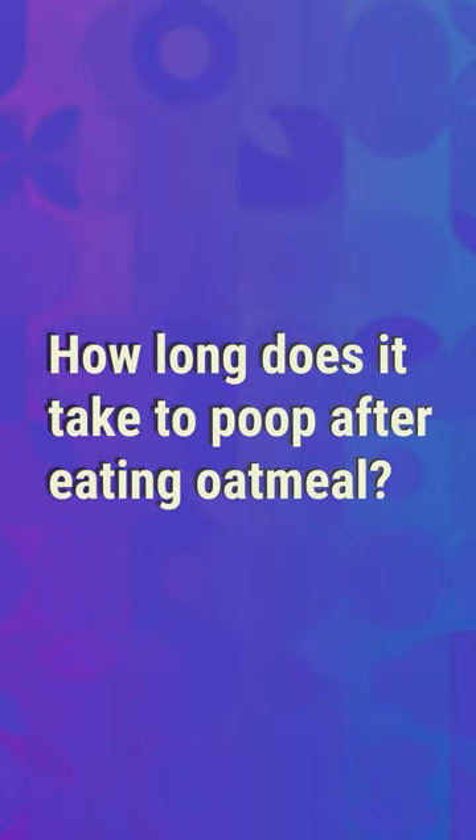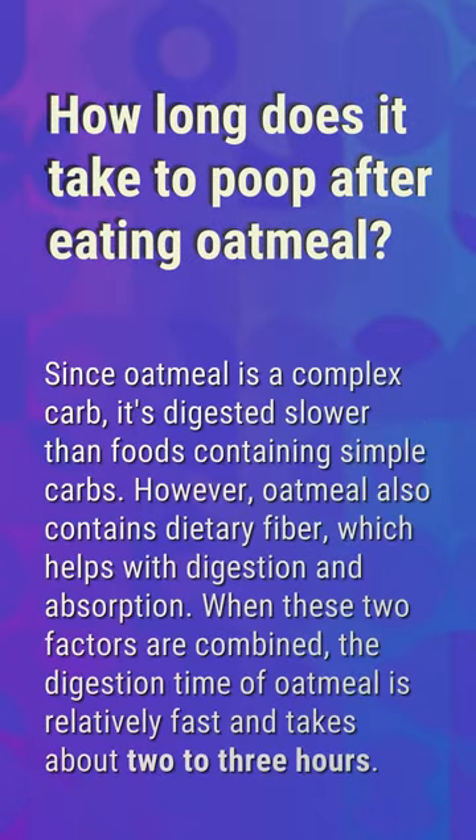How long does it take to poop after eating oatmeal? Since oatmeal is a complex carb, it's digested slower than foods containing simple carbs. However, oatmeal also contains dietary fiber, which helps with digestion and absorption. When these two factors are combined, the digestion time of oatmeal is relatively fast and takes about two to three hours.